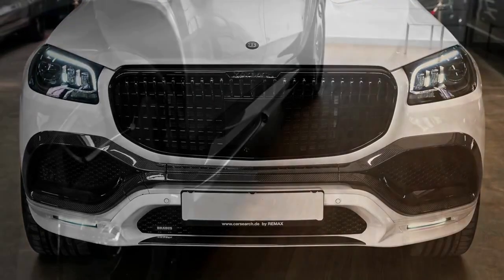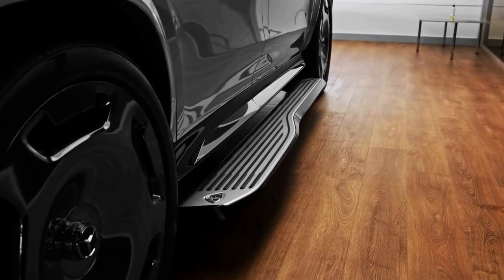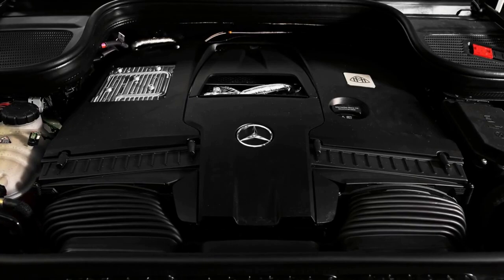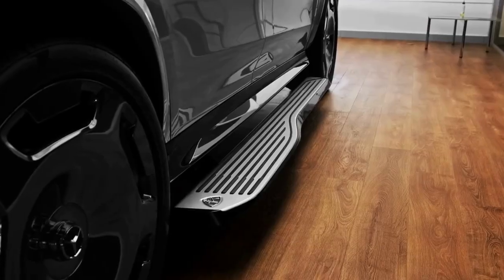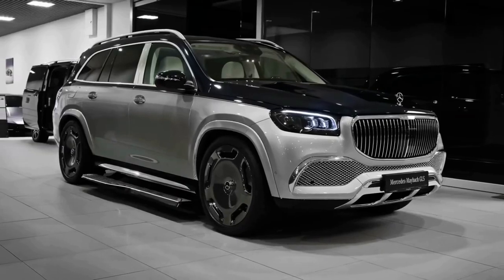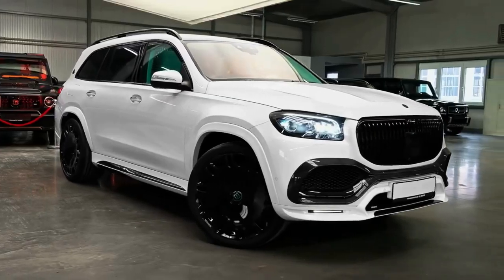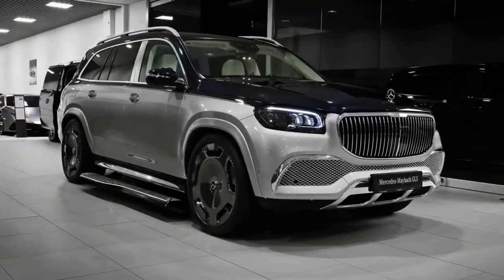The 2023 Mercedes GLS 600 Maybach starts at $171,150. If the idea of parking a Mercedes-Benz in the manicured driveway of your private villa seems too lowbrow, then perhaps Mercedes-Maybach ownership is within reach. The Maybach GLS 600 is a luxed-up version of the Mercedes-Benz GLS-Class SUV with a focus on exclusivity and extreme comfort.